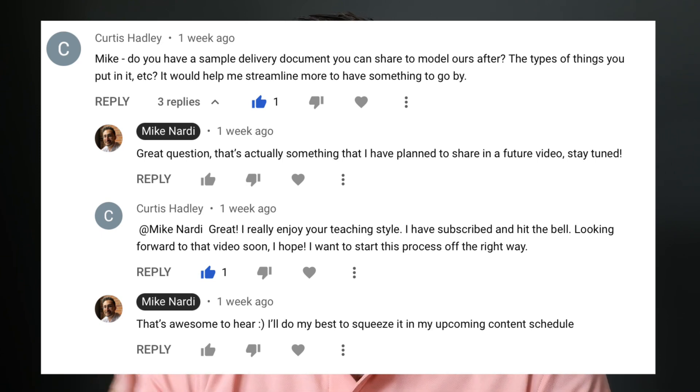Hey, what's up you guys? It's Mike Nardi here. A few weeks ago, a subscriber of this channel asked if I could provide an example of a Fiverr gig delivery document.